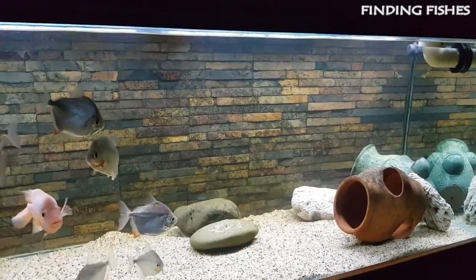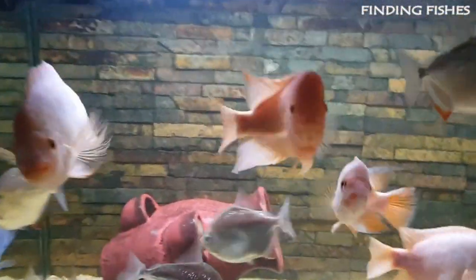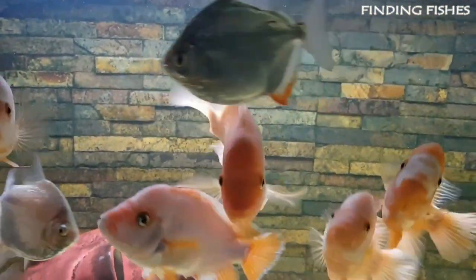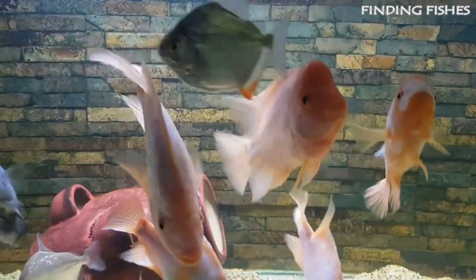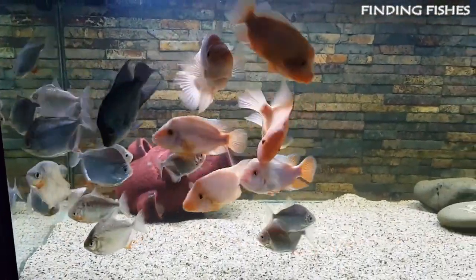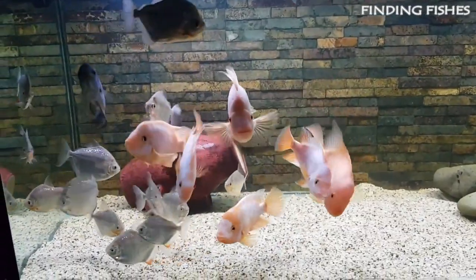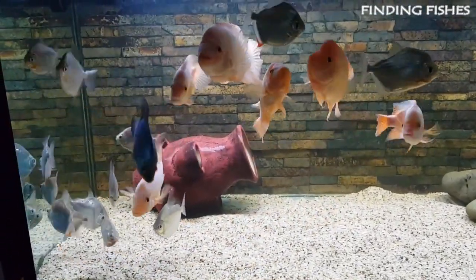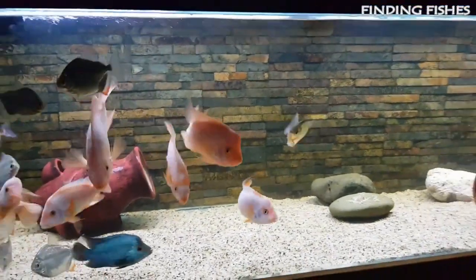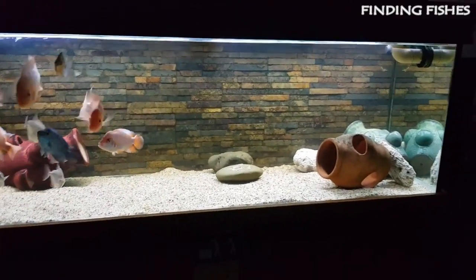They need moderate water movement along with strong, efficient filtration. Provide a bottom of fine sand and plenty of hiding places among rocks and wood. They are avid diggers, and plants don't fare well as they will be eaten, shredded, or uprooted. Make sure rocks are well bedded on the actual glass bottom of the tank to prevent toppling. While it is important to provide red devils with plenty of hiding places, it is equally important to provide an open center area for them to swim in. They need a water temperature of around 75–79 degrees Fahrenheit and a pH level of 6.5–7.5.